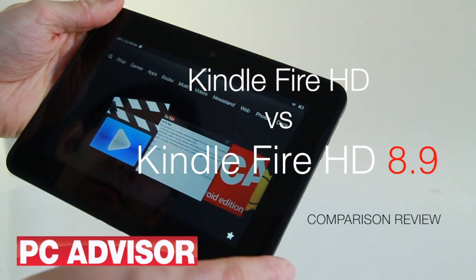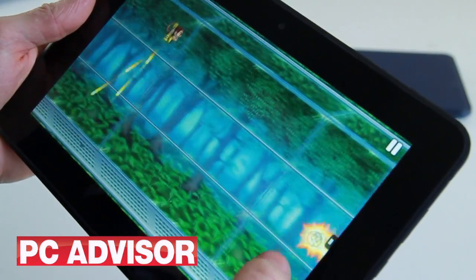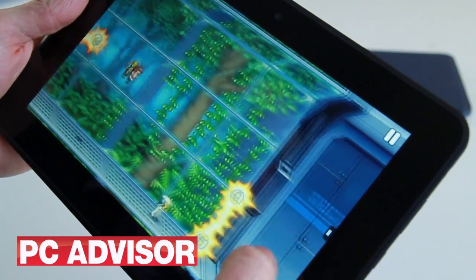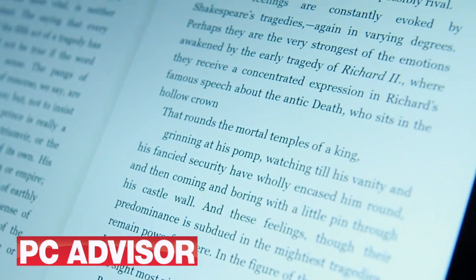Amazon's Kindle Fire tablets are grown-up e-readers that are also great for watching films, browsing the web, emailing and playing games. You can install apps, listen to music and yes, read books.